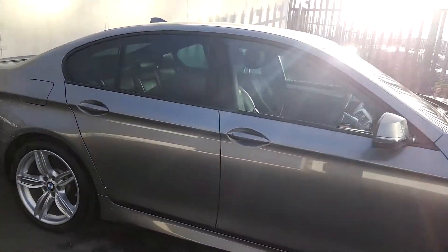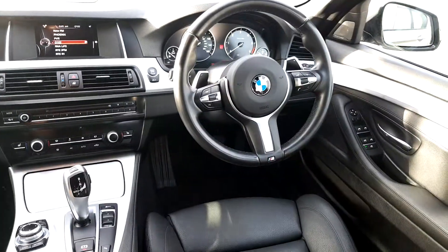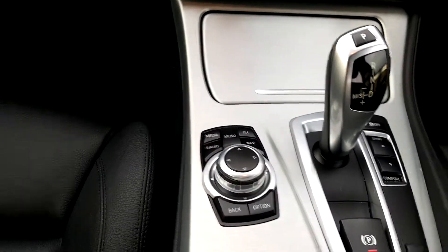We're going to quickly take a look inside. It has a black leather interior with a chrome finish and an M Sport multifunctional steering wheel. There's also a display screen for media, radio, and navigation.